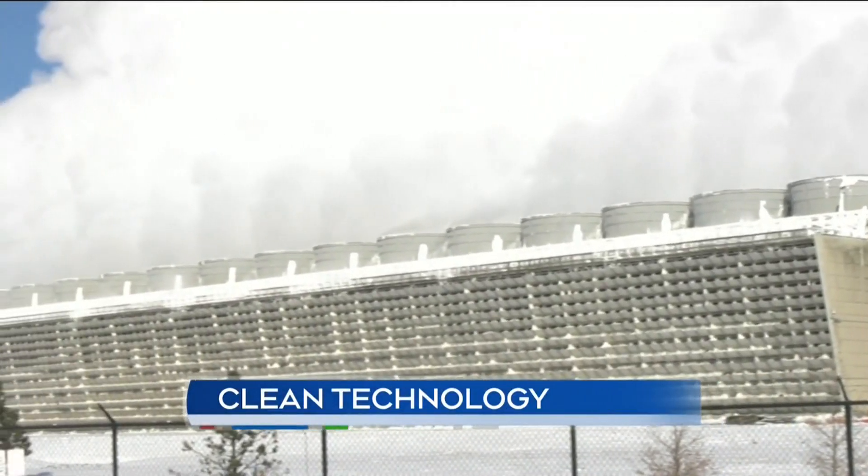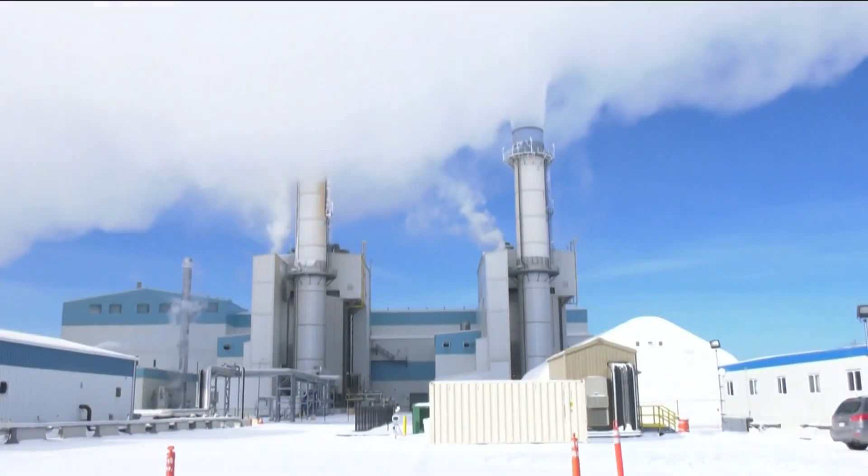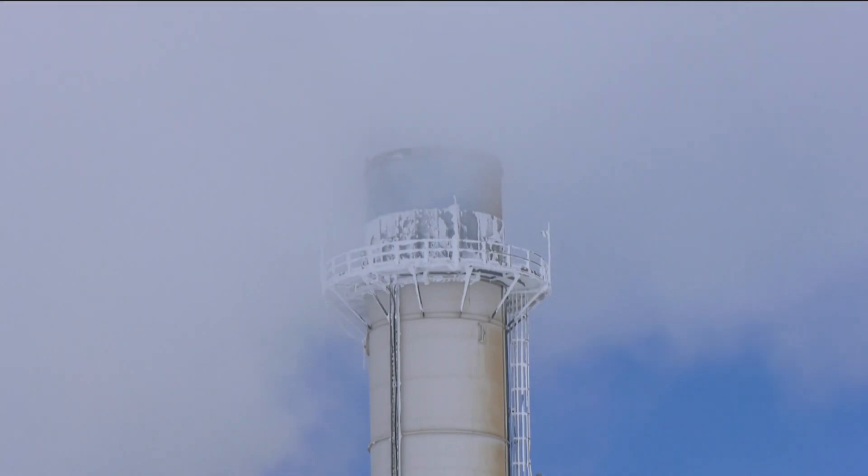On another frosty Calgary morning, electricity is again in high demand. Some of the emissions from Alberta's largest natural gas plant are being upcycled — taking a waste product from the fossil fuel industry, CO2, and turning it into a product that is absorbed and used in cement.